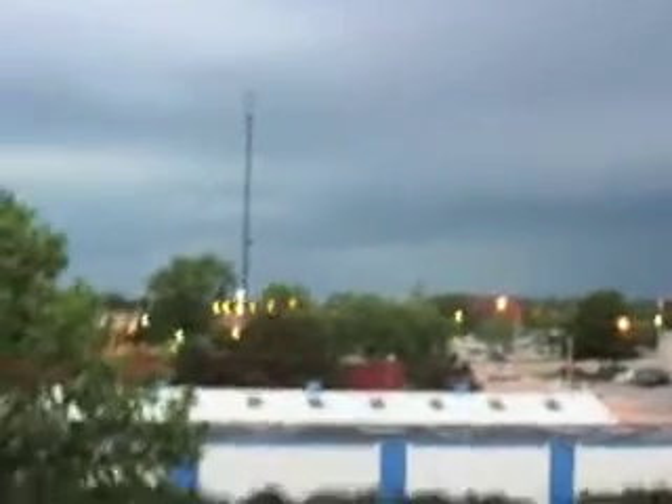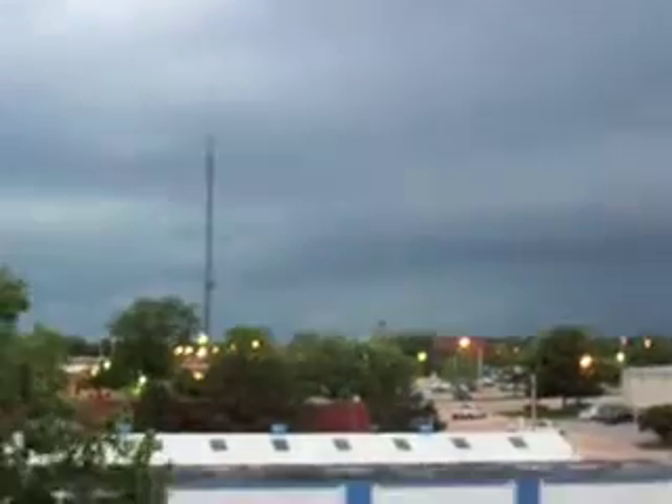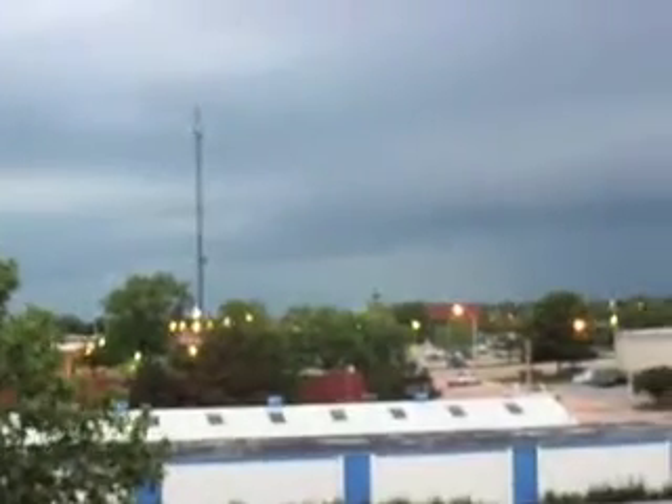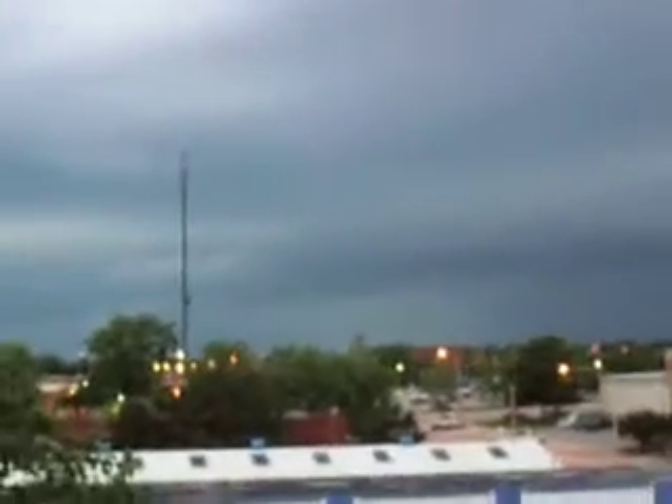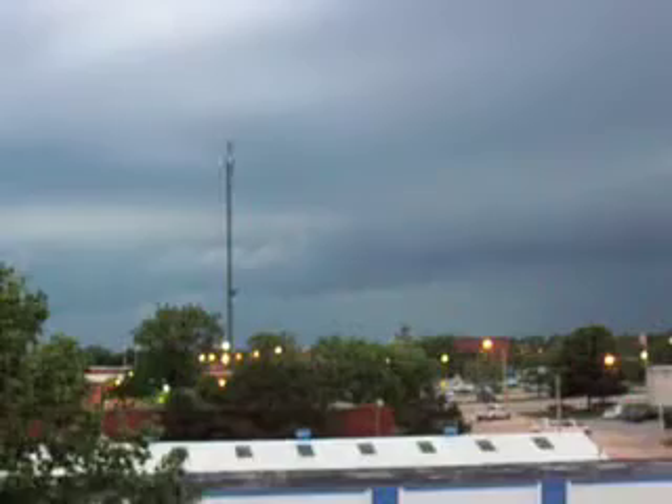It developed like this — it was black and cold and you could see the tips of it coming down. And then it went further and came down. There's definitely something spinning over there. It's faint, but you can see it.